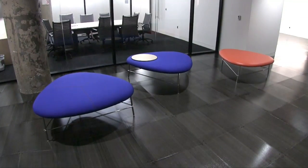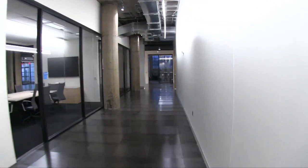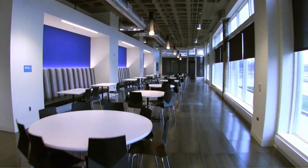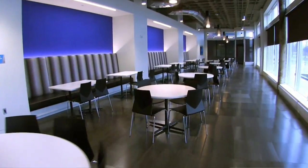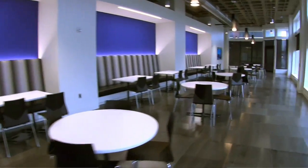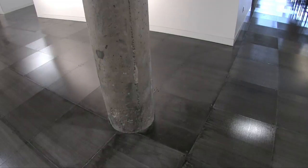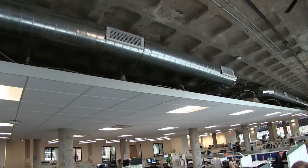Throughout the first floor, we have a number of training rooms — three large training rooms. We also have a large seating area for eating and a cafeteria, and that is all along Euclid. You'll also notice throughout we have the original columns as well as the waffle ceiling.